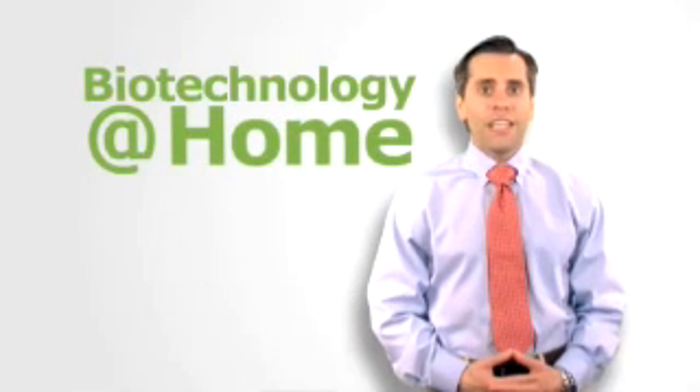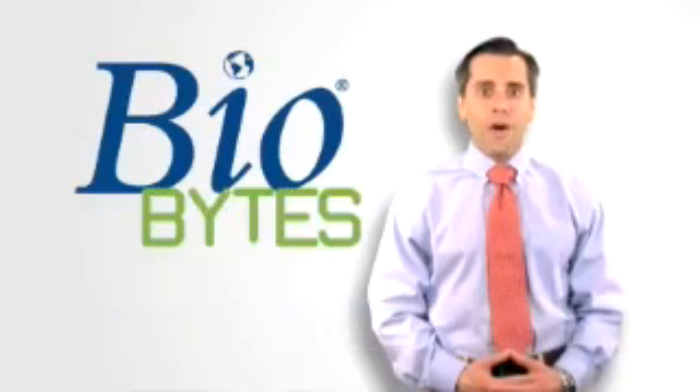From the cleaning products under your sink to your daily multivitamin, biotechnology is quickly moving into the home. Hi, I'm Dr. David Targan and welcome to BioBytes.